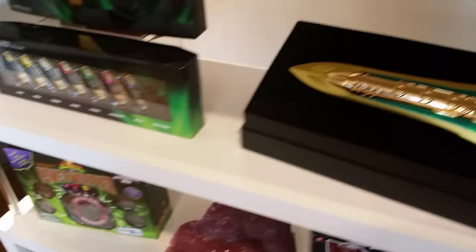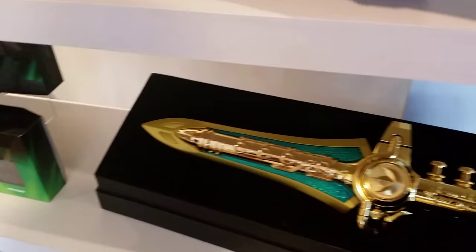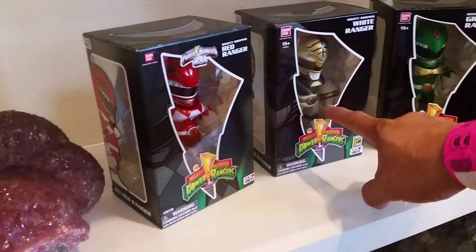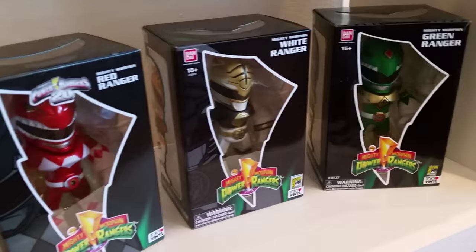It has sound effects — I don't know if this one has sound effects or not. We have the Charger Pack — the Dinosaur Charger Pack, actually. They don't have the keyset here. Only 700 of these made — Comic-Con exclusive.